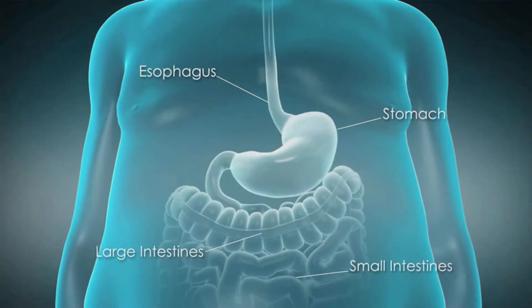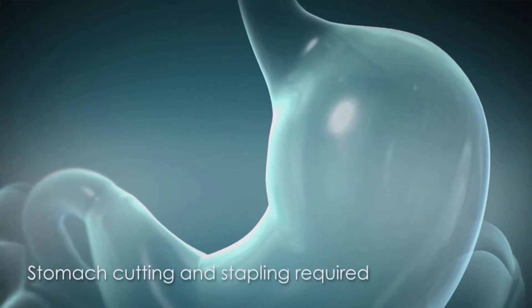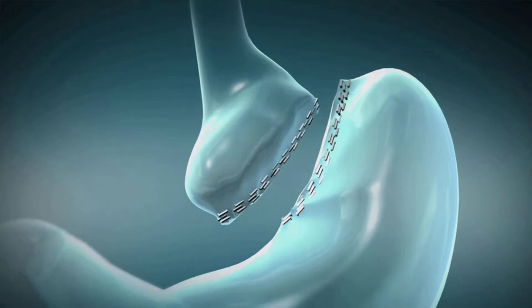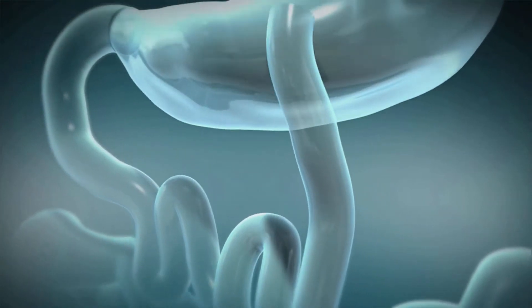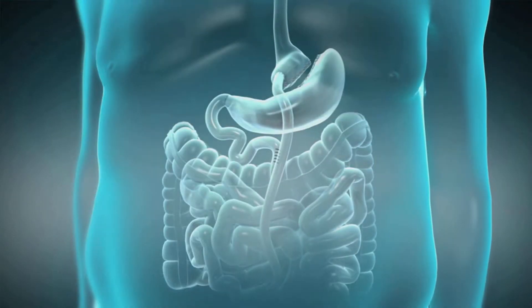What we do in the gastric bypass is we cut the top of the stomach and fashion it into a small pouch about the size of an egg or two eggs. We then reroute the intestine and sew the intestine up to this little pouch. Because we do this, the gastric bypass works in two different ways. One, it limits how much you can eat at any one meal. The other way it works is that since the food is not going through your entire intestine, you don't absorb all of the calories out of the food — you only absorb some of them.